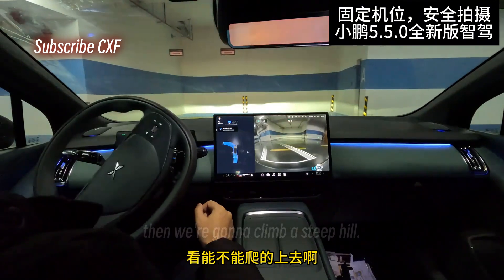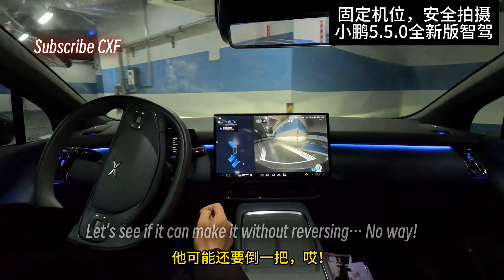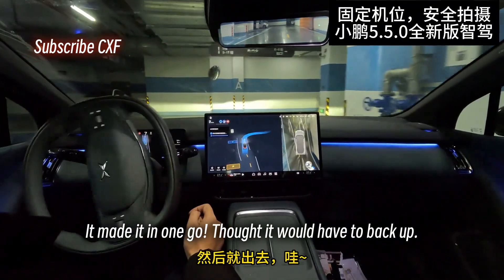Gotta wait here for a sec. Then we're gonna climb a steep hill — let's see if it can handle it. This turn here is a bit tight, kind of a blind spot. Let's see if it can make it without reversing. No way — it made it in one go. Thought it would have to back up. And we're out.